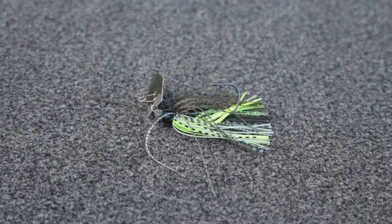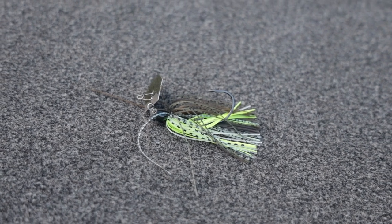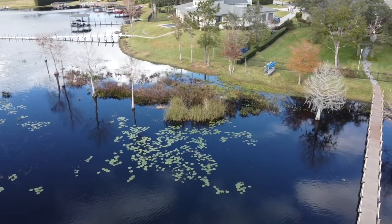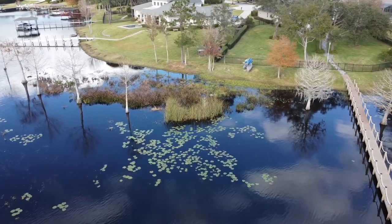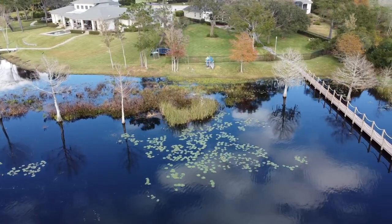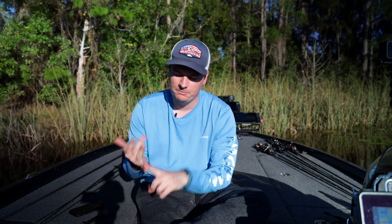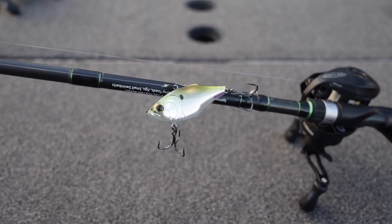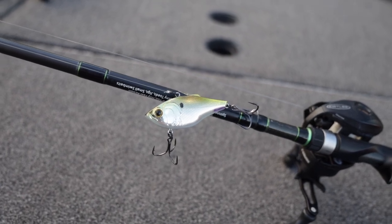A chatter bait is another necessity. The lake I'm fishing today is known for emergent cover — docks, lily pads, cattails, reeds — so I'll fish different baits through that than I would on a lake known for hydrilla, which is very popular in Florida. On hydrilla, I'd be using a chatter bait, a lipless crankbait, a spinner bait, or a swim jig. The baits really depend on your cover.